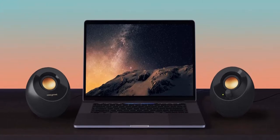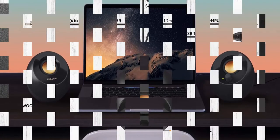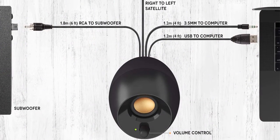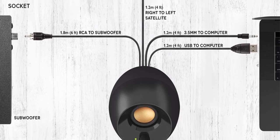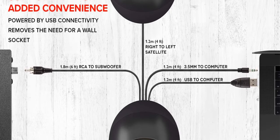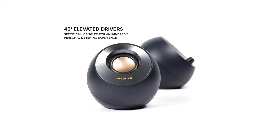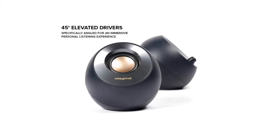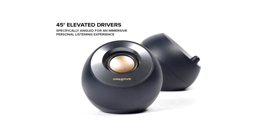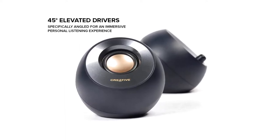The Creative Pebble Plus 2.1 includes a one-year limited hardware warranty. These speakers feature 45-degree elevated drivers for enhanced audio projection and a modern finish that blends in with most office and workspaces. These computer speakers are easy to connect with your desktop PC and computer, and feature both USB and auxiliary input options. If you are looking for the best small computer speakers, we'd highly recommend going for these.